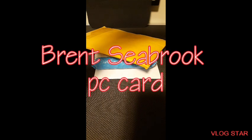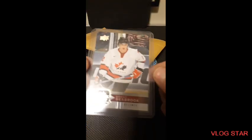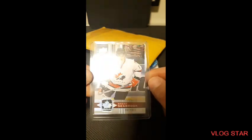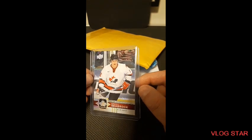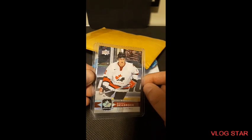This one's an eBay purchase and I picked up a Brent Seabrook for my PC — one of my favorite Blackhawks to ever play the game. A lot of people said he was pretty much dead weight, but hey, he won three Stanley Cups and played on Team Canada and won a championship there. 80 out of 100 Upper Deck Exclusives — great card for my PC.